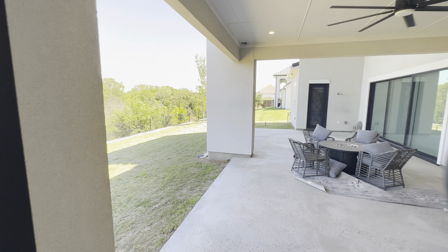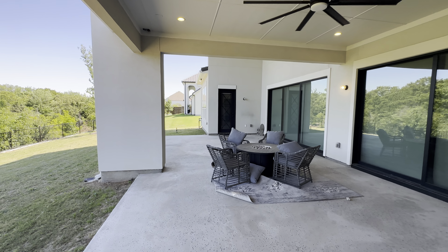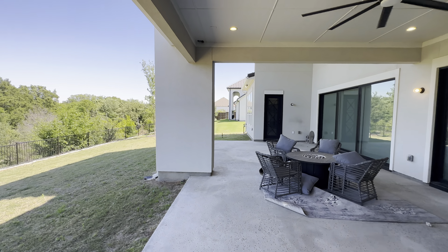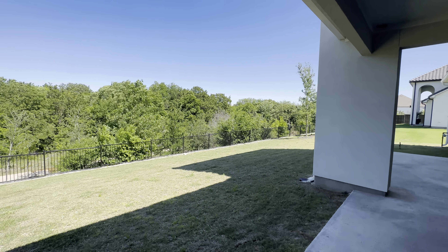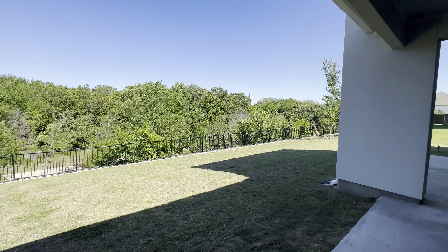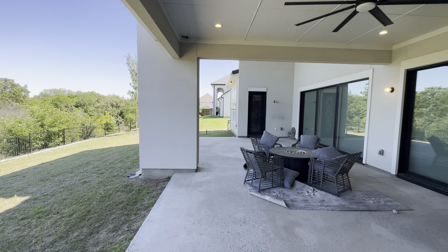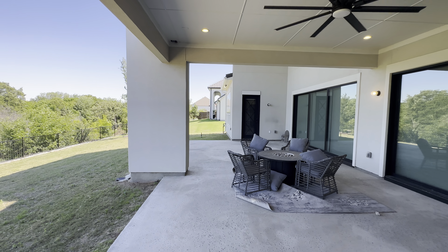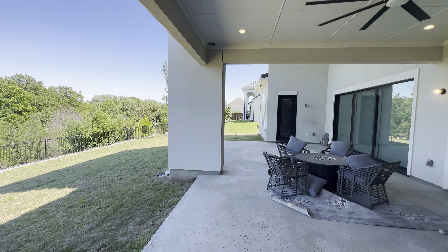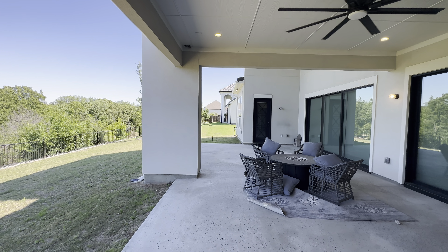We hope y'all enjoyed today's property tour — it's always fun showing you guys these beautiful houses. I know you all have a little fine wine taste. Just keep in mind we do have homes at every price point — check out our website for updated properties. These houses attract a lot of attention.